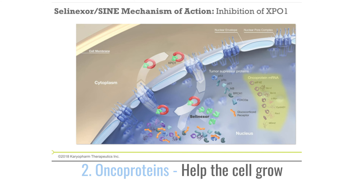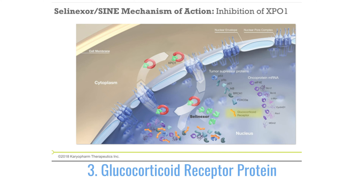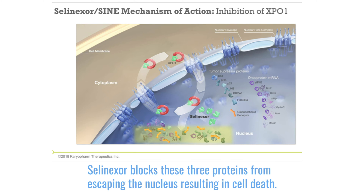The third protein is the glucocorticoid receptor. Steroids — everybody's favorite drug — are actually moved from the nucleus into the cytoplasm. By blocking that shuttle, all three protein categories are retained in the nucleus, which results in cell death. What's exciting is it's amazing that it works in myeloma, but the fact that it applies to other tumors tells us this is a general cancer mechanism. Many cancer cells utilize this mechanism to prevent cell death and avoid chemotherapy.